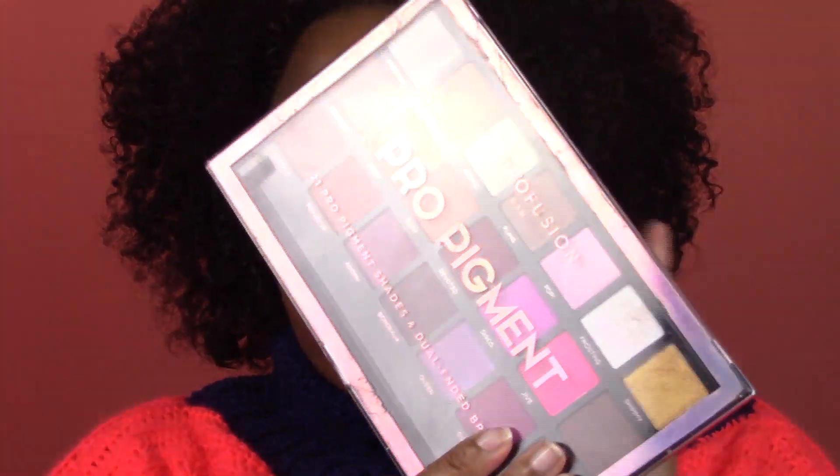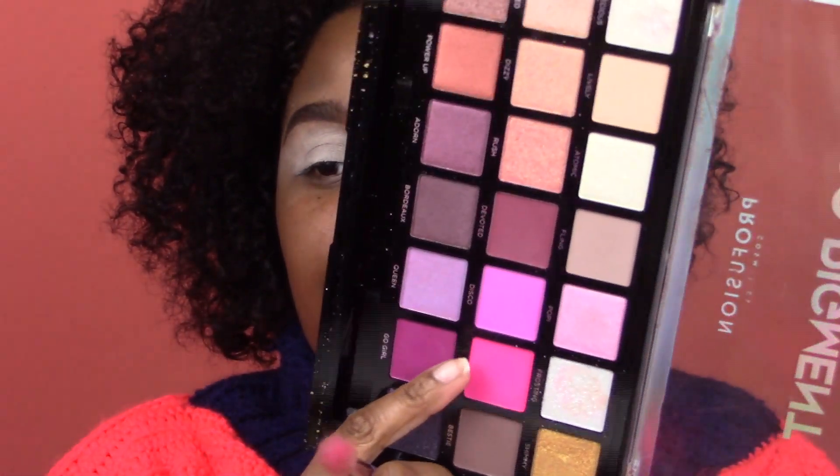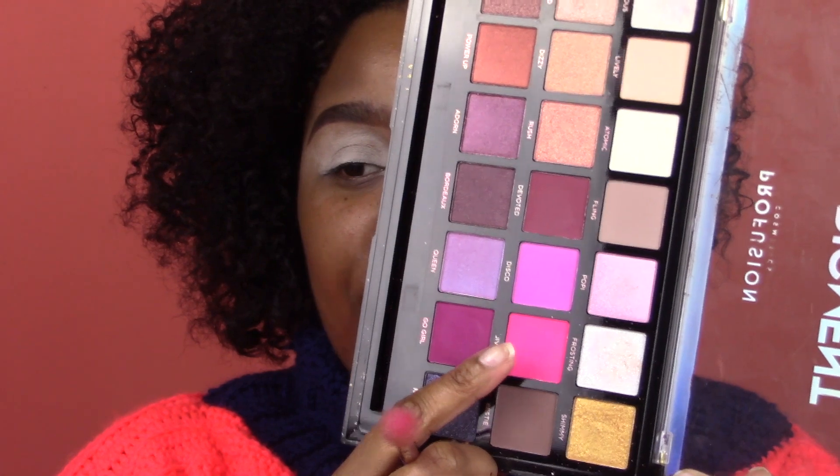The first color we're gonna use is a really pretty neon pink from the Profusions Pro Pigment palette. I'm covering up the clearance sign — I love this palette so much, it was $3.41 if anybody's interested. The first color we're going in with is called Jive, which is that really cute hot pink, and that's going to be our outer lid color.